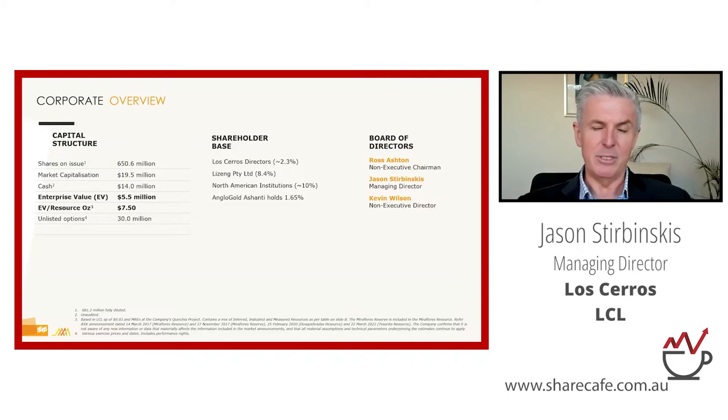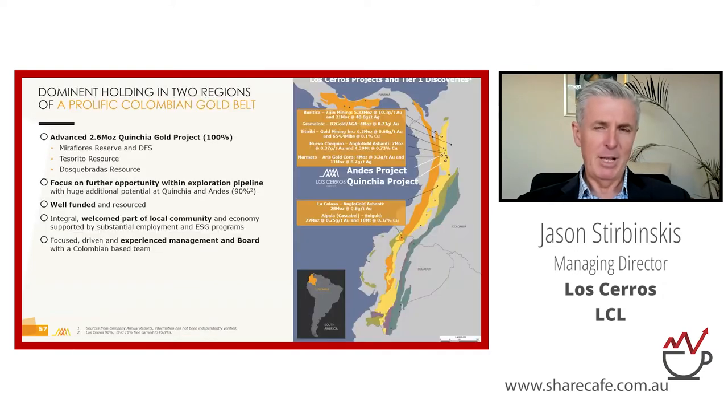We sit on the mid-Colca porphyry belt — that yellow strip on the map — surrounded by many multi-million ounce discoveries, from Buritika in the north, which is truly a once-in-a-generation discovery, through to La Colossa in the south. The area we're in is particularly dense for discoveries.